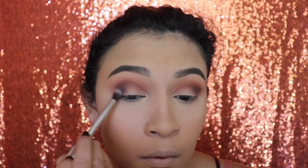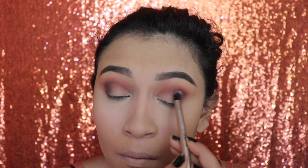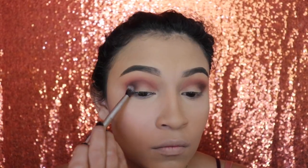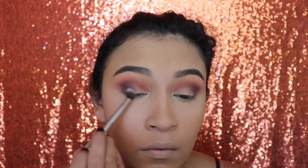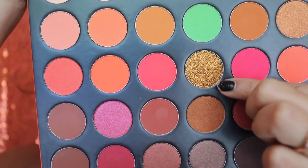Let me just tell you guys that these eyeshadows are really, really pigmented. They're so high in pigment that I had to build up the intensity little by little, applying small amounts with my brush. I recommend you slowly build up the shade depending on how dark you want it, because these are so highly pigmented that you might want to be careful or you'll make a mess.